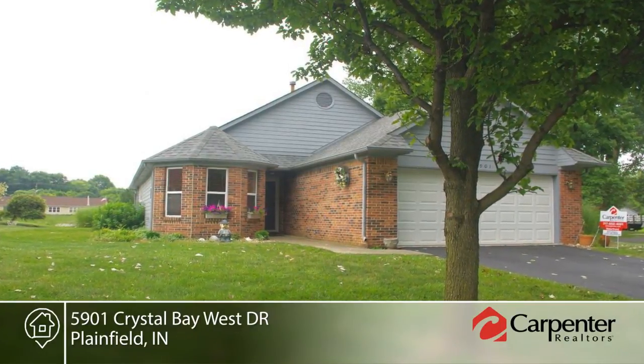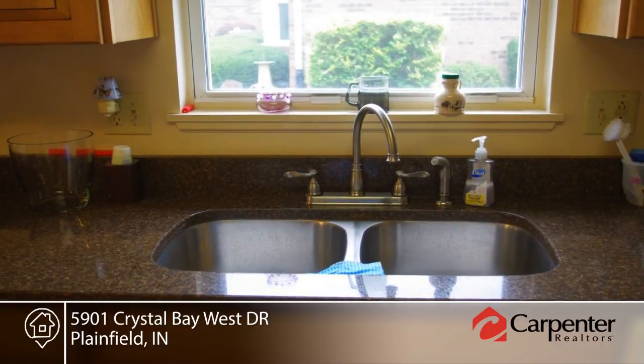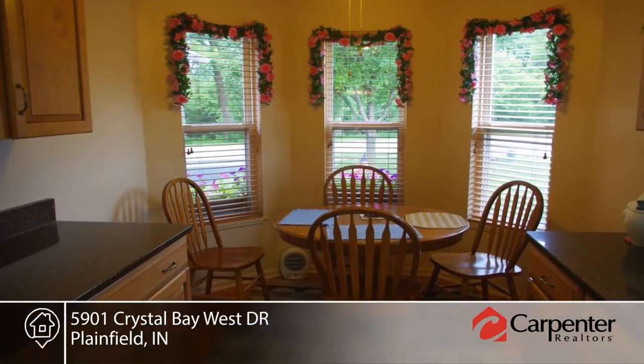Take a look at this lakefront home. This home boasts a deck, dock, three season sunroom, and new custom kitchen cabinets.